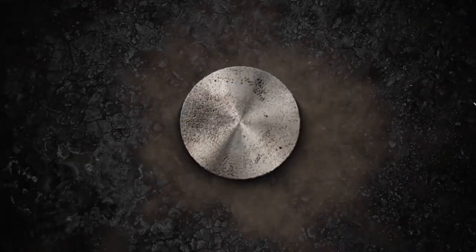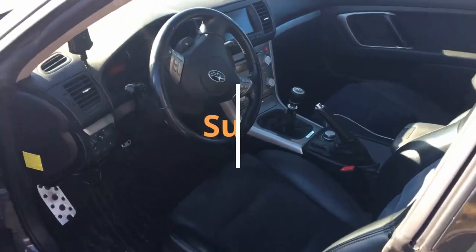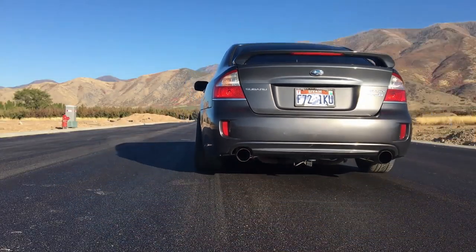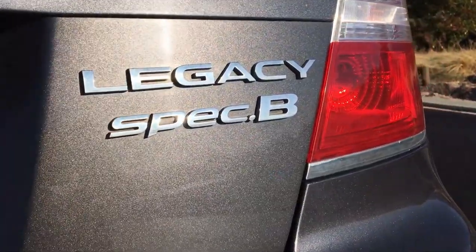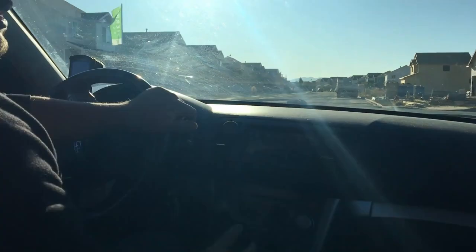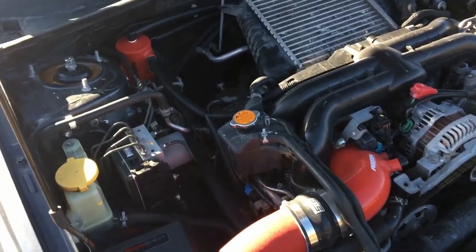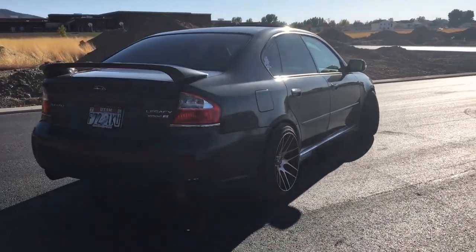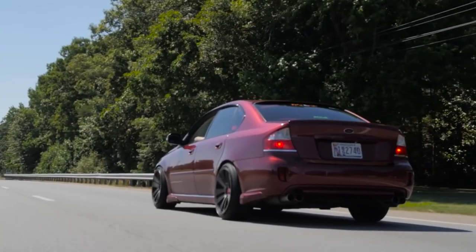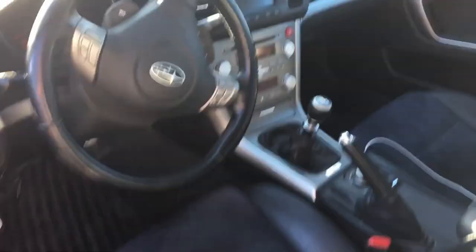At number 2 we have the Subaru Legacy Spec B. The marvelous thing about the Subaru Legacy is that the majority of the general public has no idea what they are. In the United Kingdom you will actually see loads of them, but they are generally packed with walking gear, dogs and children. The Subaru Legacy Spec B is the ultimate all-rounder with a 6-speed manual transmission, 247 horsepower boxer engine and top quality dampers. The stiffer suspension limits body roll but does not beat you up when the road gets bumpy, and the sports seats keep you securely in place during drifts and sweeping corners.